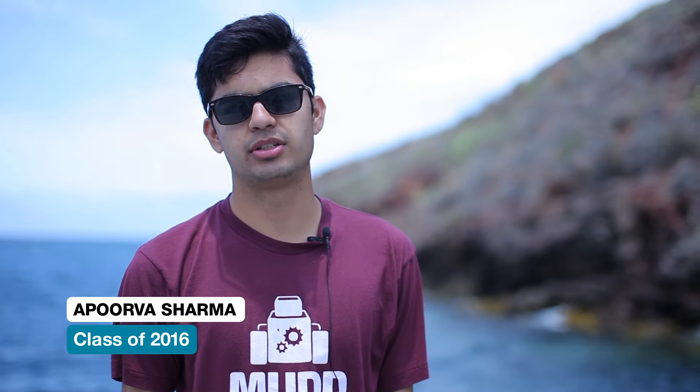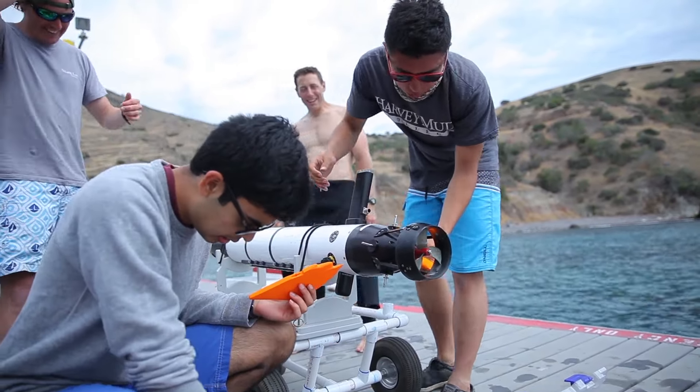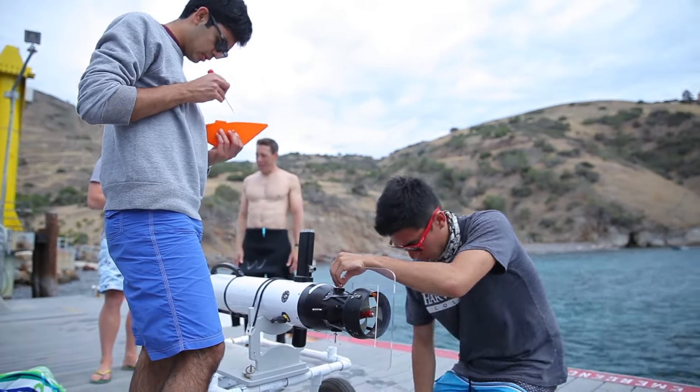My name is Apoorv Sharma, I'm a rising senior at Harvey Mudd College, and working in the lab with a project involving mapping shipwrecks. I'll be using a sonar attached to the Iver, which is a torpedo-shaped robot you might have seen before.